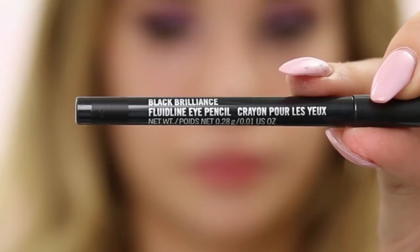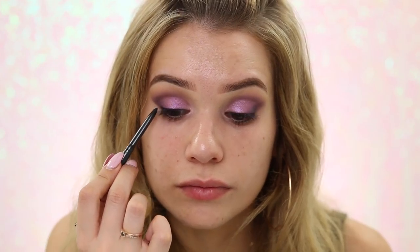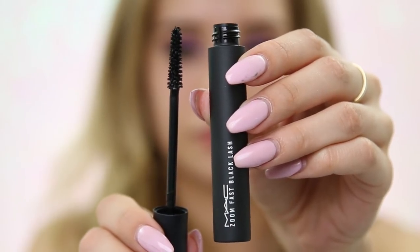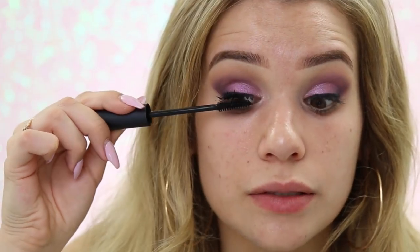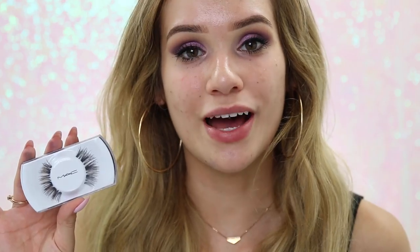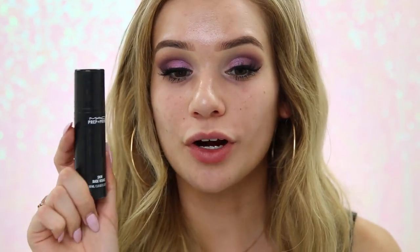I'm using the Black Brilliance Fluidline Eyeliner Pen just to line my upper lashes because later with false lashes this will help conceal the band and define the eyes overall. This is like a liquid liner in pencil form — super high coverage, really soft formula that glides right on. For mascara I'm using their Zoom Fast Black Lash — supposed to give really dramatic lashes with volume, length, and curl that lasts all day. My lashes already look so dramatic but we're going in with false lashes now, and then moving on to face makeup.